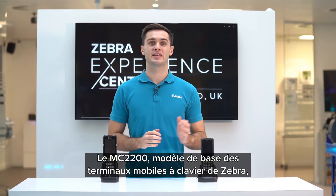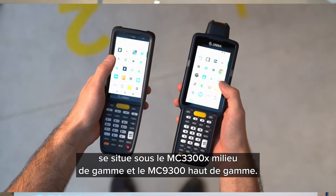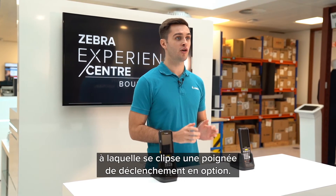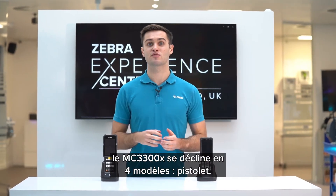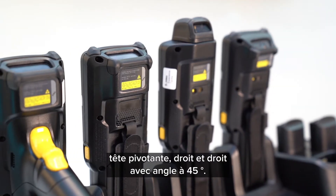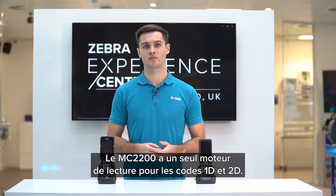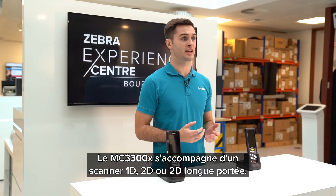The MC2200 sits lower in Zebra's key-based mobile computing portfolio, below the mid-tier MC3300X and the industry-leading MC9300. The MC2200 comes in a brick form factor with an optional snap-on trigger handle. If you desire more form factors, the MC3300X has four: the gun, rotating head, straight shooter, and straight shooter at 45 degrees. The MC2200 has one scan engine capable of 1D and 2D scanning, while the MC3300X has 1D, 2D or extended range 2D scanner options.